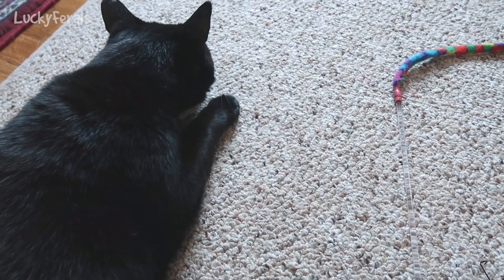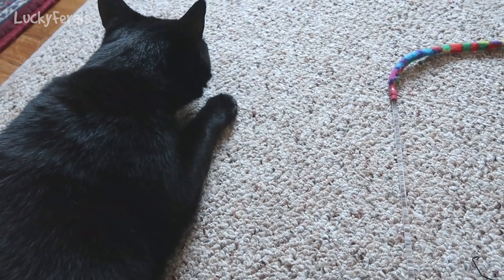For all the people who say it doesn't matter if they lose their teeth — it definitely affects their ability to eat. I've noticed it even with just a few of the front teeth gone on Boo.